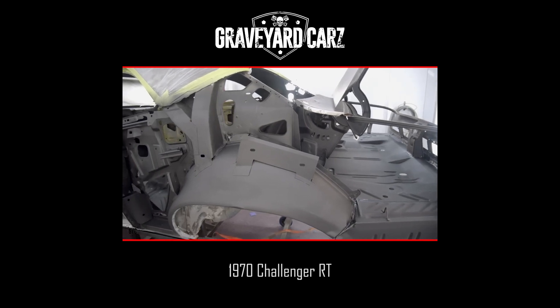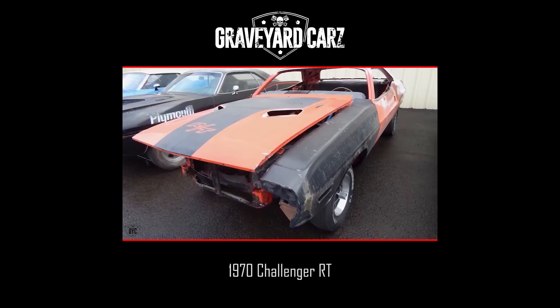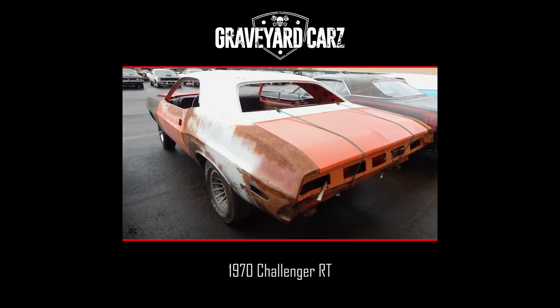Today I'm getting ready to do the jam work on the inner structures of the 1970 Challenger RT 440 six-pack four-speed car for Mark.